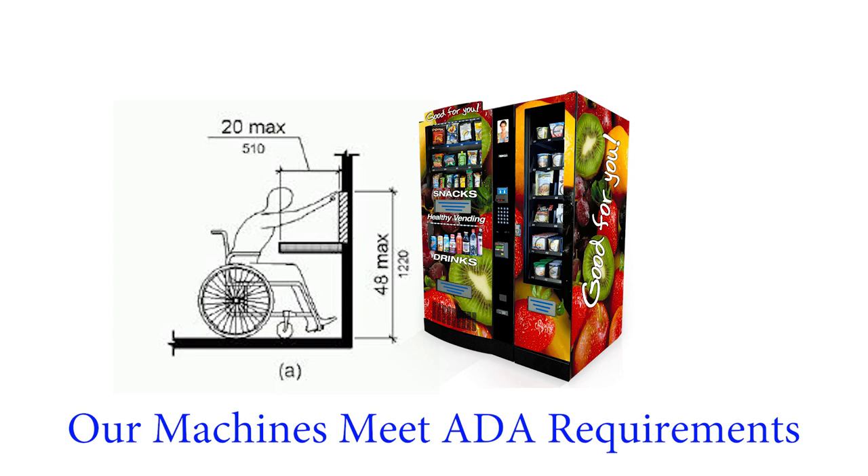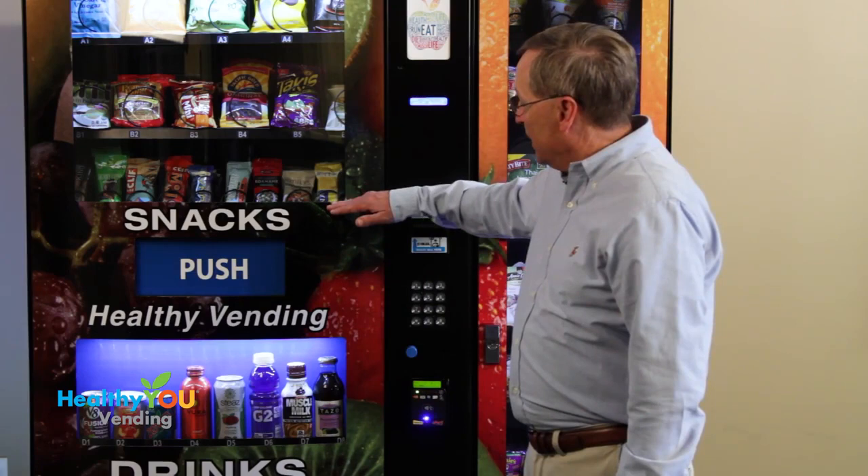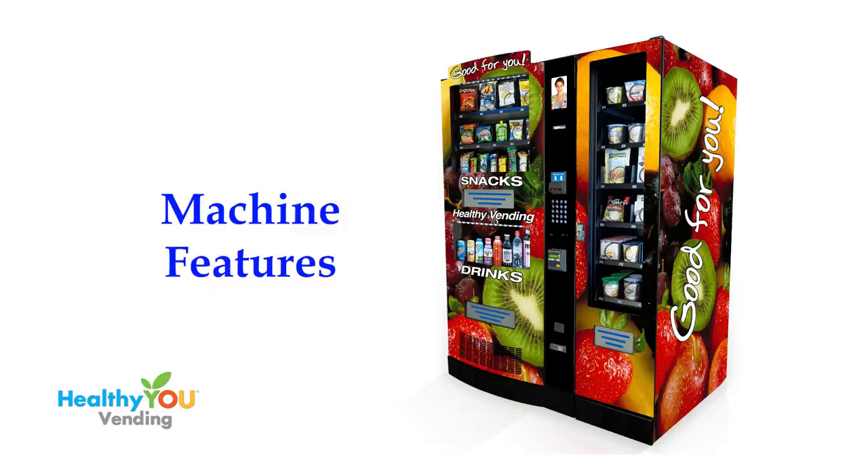The Americans with Disabilities Act requires that for wheelchair accessibility, no operable part of a vending machine can be higher than 48 inches above the floor. If you see a machine with a credit card reader or any other operable part above 48 inches, that machine is not ADA compliant.